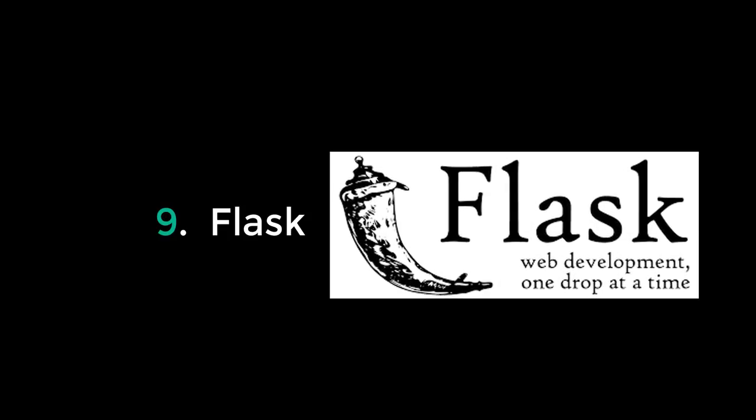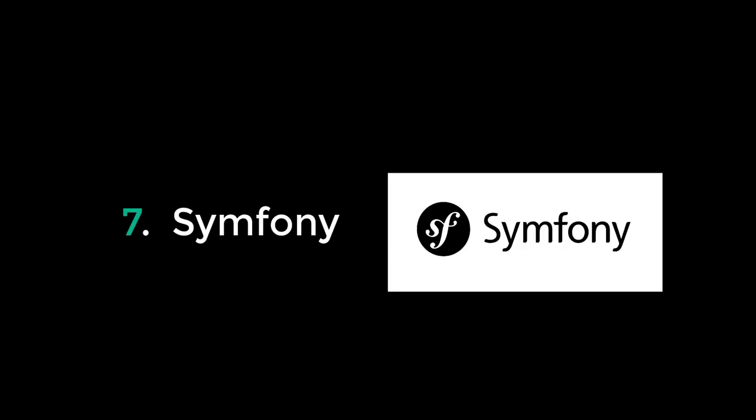Number 8 goes to Express.js, the most popular Node.js framework. It's a very slimmed-down framework, great for microservices, very small apps, single-page applications, and any sort of API.